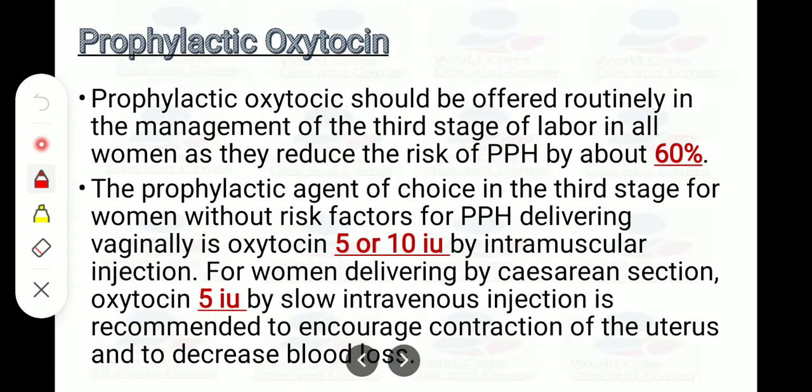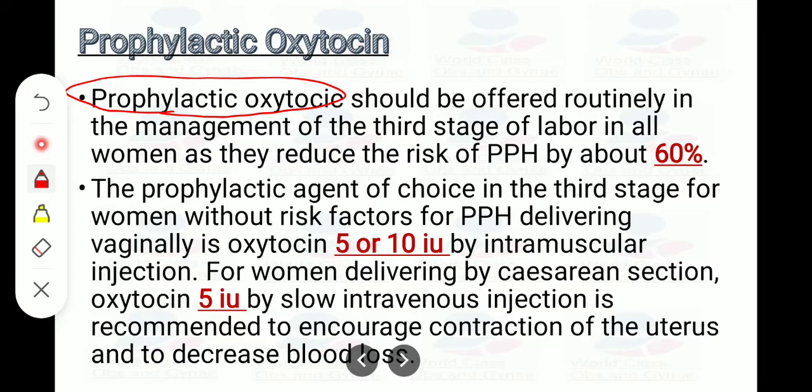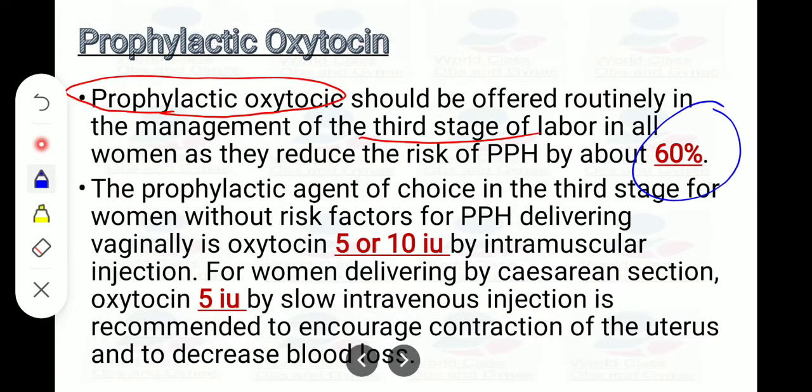Prophylactic oxytocin should be offered routinely in the management of the third stage of labor in all women, as it reduces the risk of PPH by 60%. The dose for vaginal delivery is 5 to 10 units IM. The same dose is given when the baby is delivered by cesarean section, but by IV route.